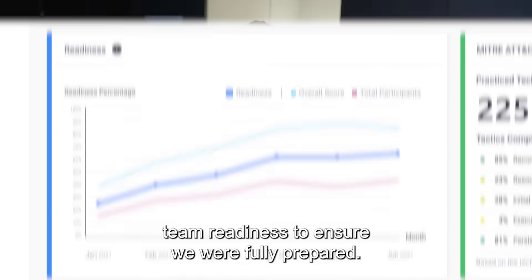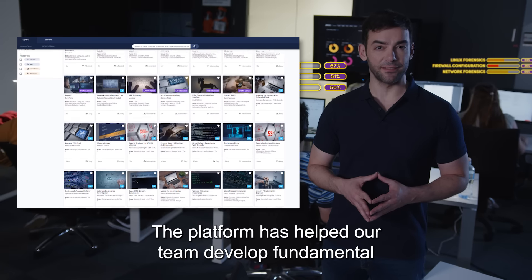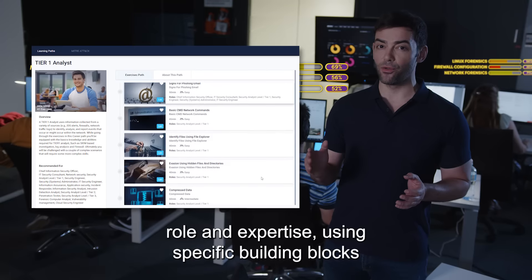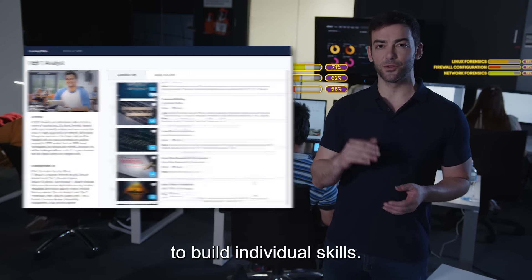We all know that skills development is the first step to cyber team readiness. The platform has helped our team develop fundamental and advanced skills with hands-on cyber labs for any role and expertise, using specific building blocks to build individual skills.